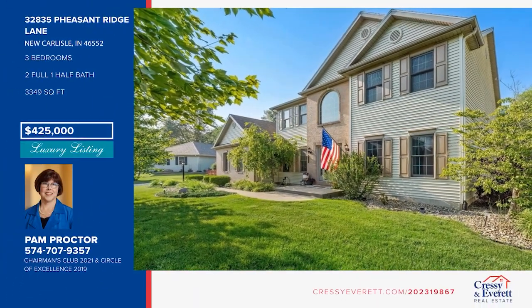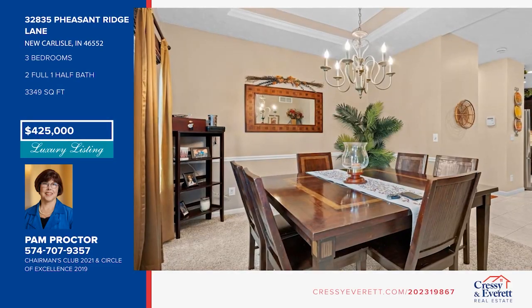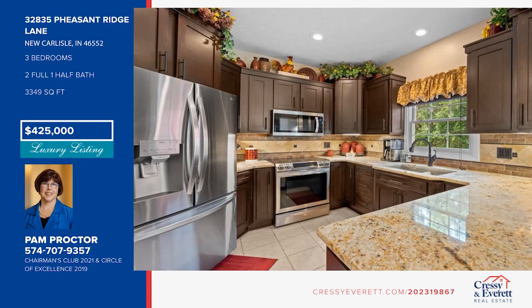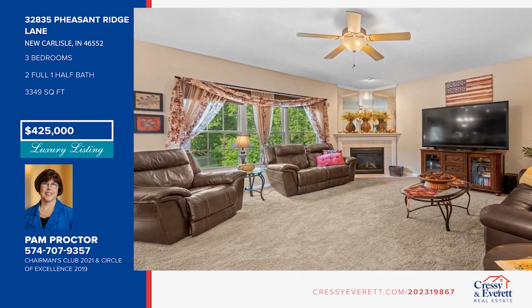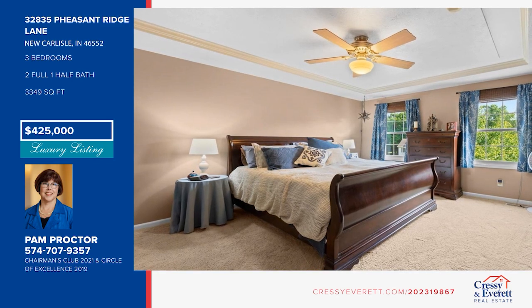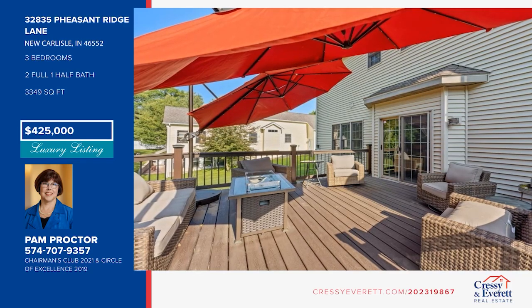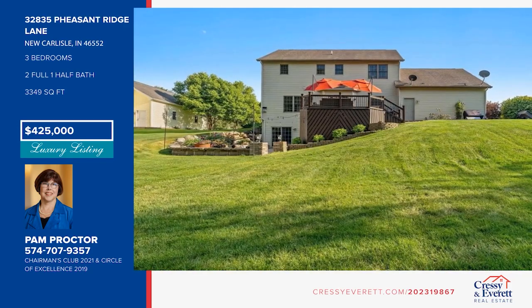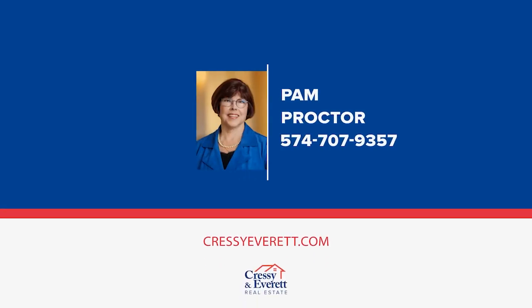Dreams do come true. This home offers over 3,000 square feet of memories waiting to be made. Enjoy a gathering space with a gas log fireplace, a formal dining room, a main floor office, and a kitchen with granite counters and a butler's area. There are four bedrooms, plus a finished walkout lower level with a wet bar and a fireplace. Entertain outdoors on the lighted patio, looking out over the landscaped backyard. Fall in love with your future home by contacting Pam Proctor to schedule a tour.